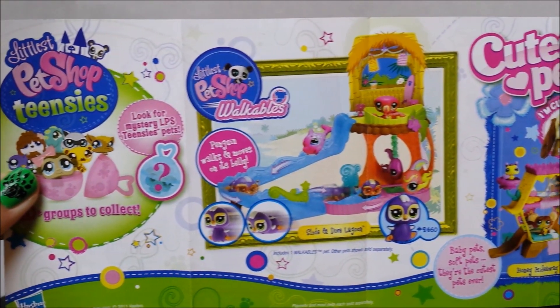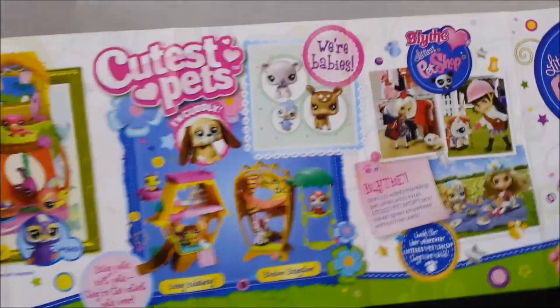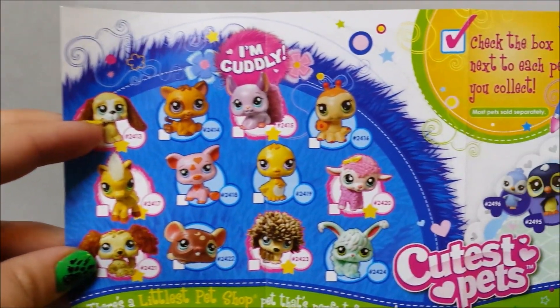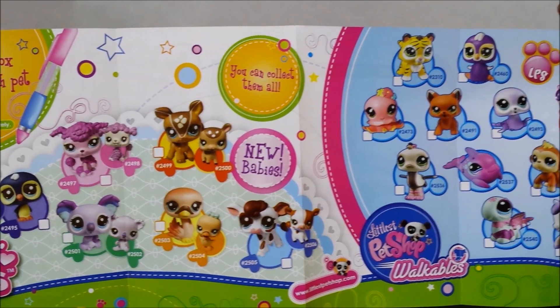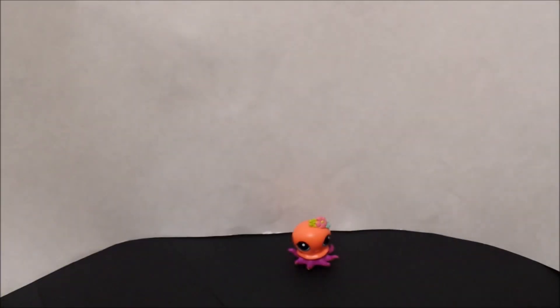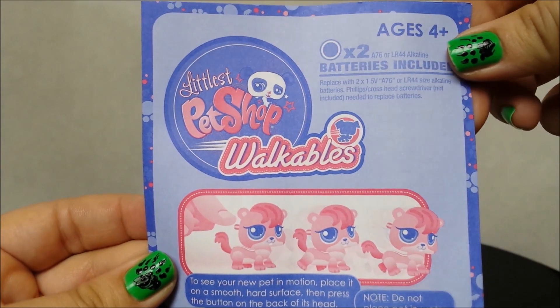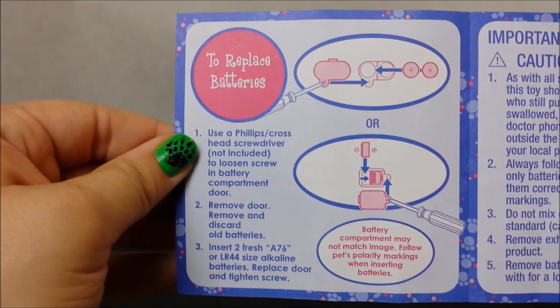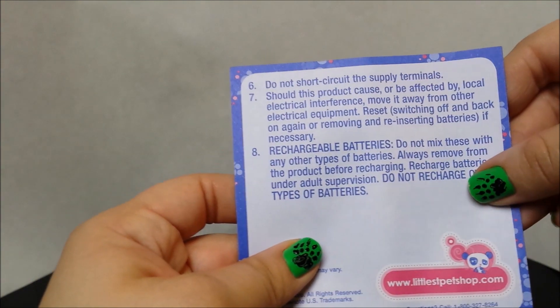A little catalog that came with it — it goes over a few of the other sets, some of the houses and such for your figurines. And there you go. I'm Cuddly — another selection of pets you can get. And there's the walkables, sorry. And this is about our pet, about the batteries, how to change the batteries, and for battery information. And the back.